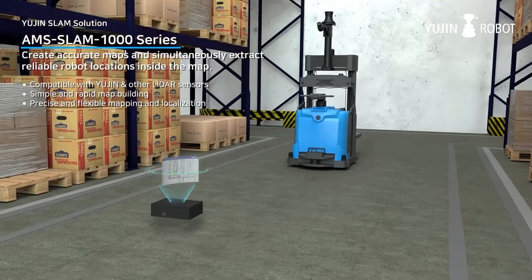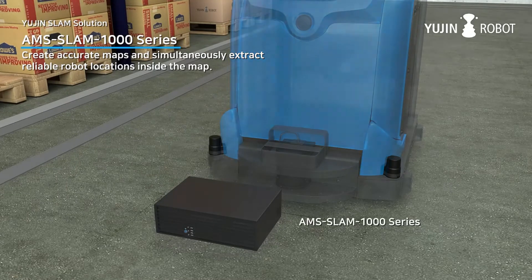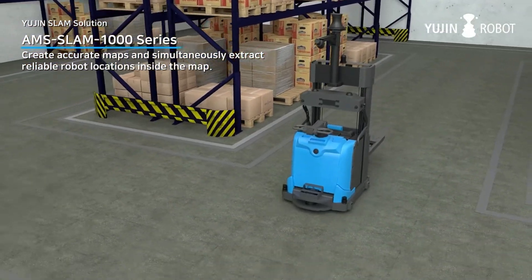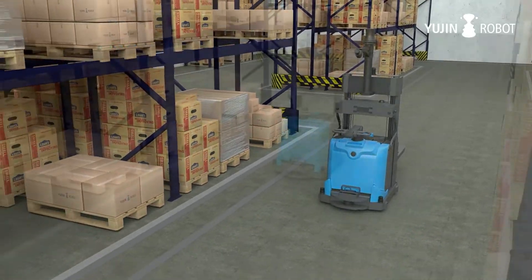This is the SLAM1000 series, our proprietary core SLAM solution for autonomous mobility applications. It can provide accurate, real-time mapping and precise localization for smart navigation in various environments. It is compatible with UGIN Robot's LiDAR and other major LiDAR sensors.